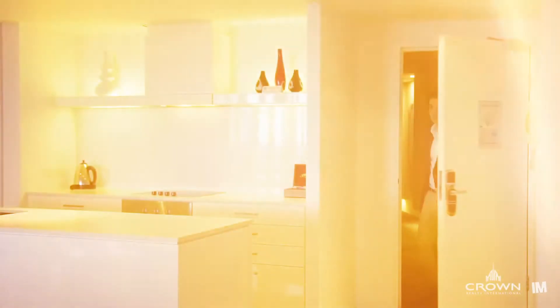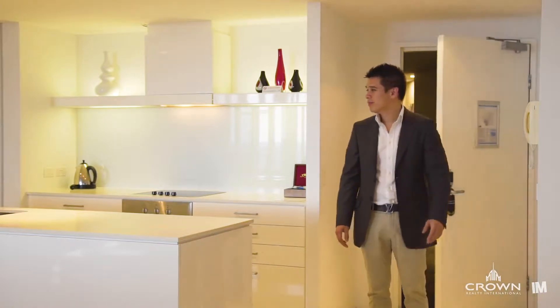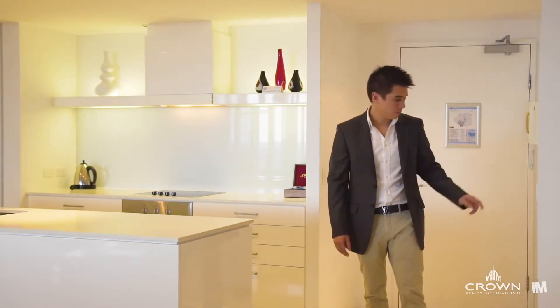Hi, I'm Luke Vaughan from Crown Realty International, and it's my pleasure to welcome you to apartment 3103 of the iconic Q1 Resort and Spa. This is genuinely one of the best-presented G-style apartments that I've had the pleasure of marketing. From the moment you walk in, it's easy to see and feel why.